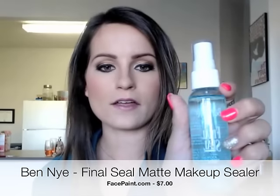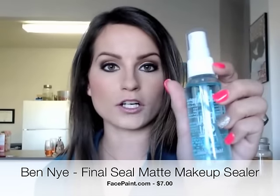The next product is something I saw on Pinterest that a lot of people were saying the Disney princesses use to set their makeup. This is Ben Nye Final Seal Matte Makeup Sealer. I love any product that claims to mattify your makeup and keep it on all day — I spend a decent amount of time on my makeup and I want that work to last. This product was only $7, though with shipping it came out to about $10 or $11.